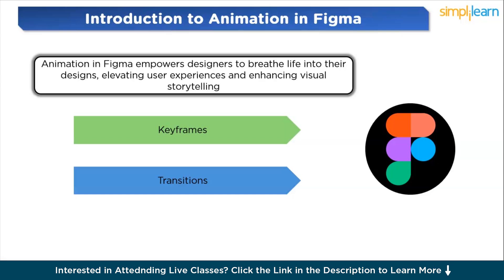Whether it's animating UI elements for a mobile application or crafting engaging micro-interactions for a website, animation in Figma empowers designers to unleash their creativity and deliver immersive experiences. Now let's move forward and set up Figma.